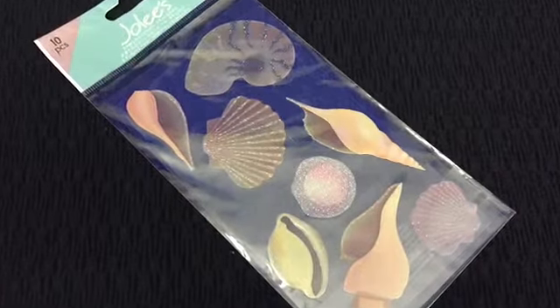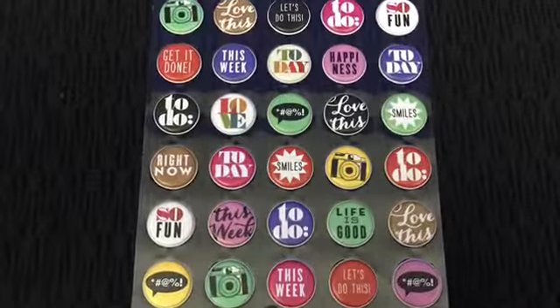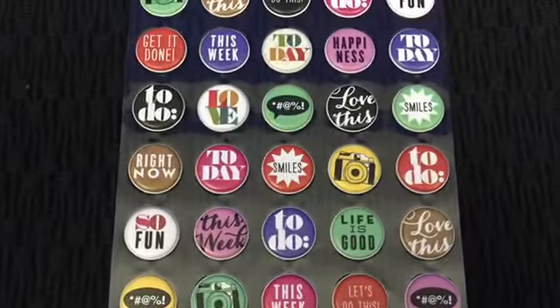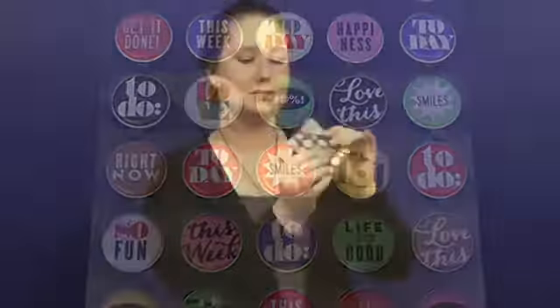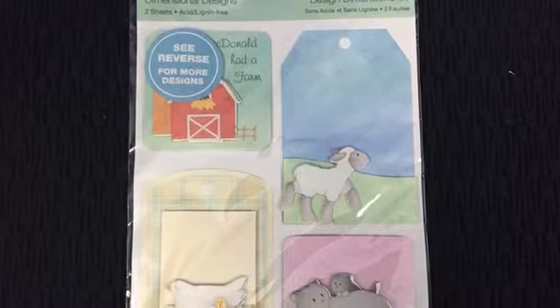And it came with stickles — lots of stickles. There are seashell ones, which is really cool because I can get to Malibu within about an hour. And there are all these cute little ones — a camera one, and a bunch of crossword-style symbols. There's another one that's so perfect for me. And then there are old-style dimensional design tag booklets — two sheets, which should be cute.